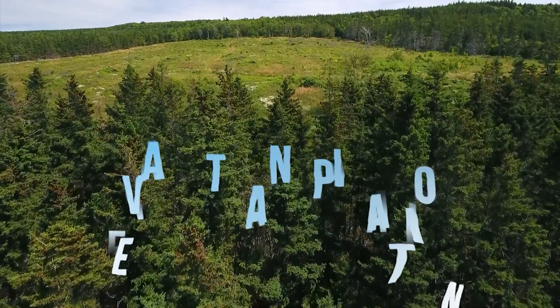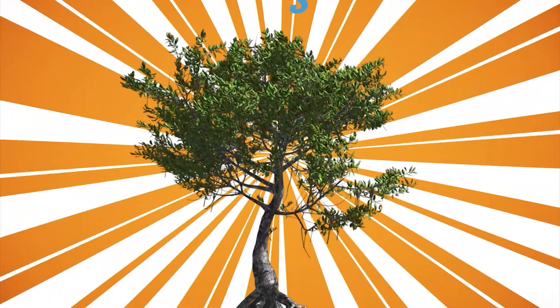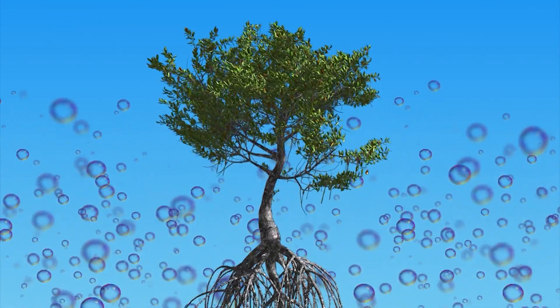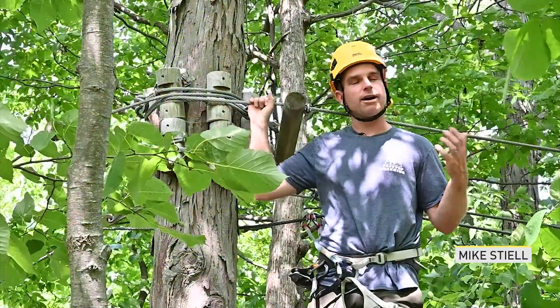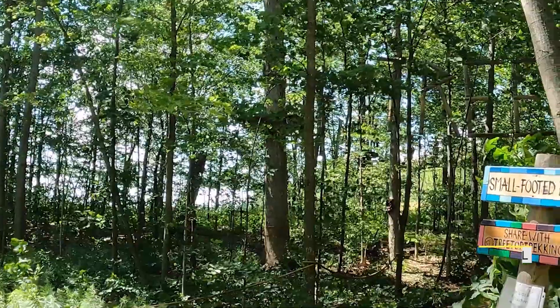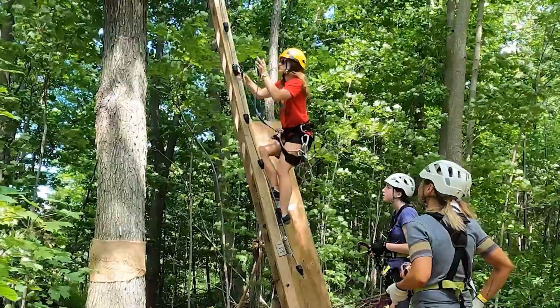Trees also help keep us cool by using a process called evapotranspiration. A tree will absorb the sun's rays, extract water from the ground through its roots, then release the moisture into the air — think of it like the tree's way of breathing. If you're in a spot surrounded by trees doing transpiration, you're going to feel that cumulative cooling effect.